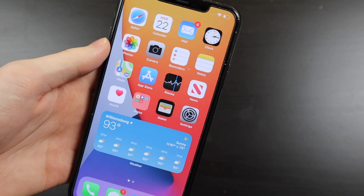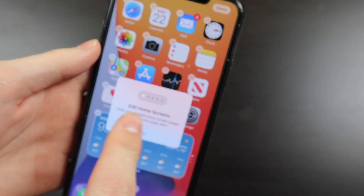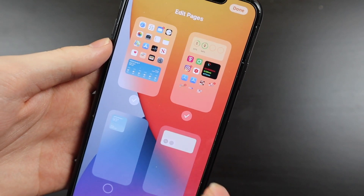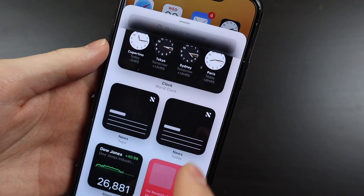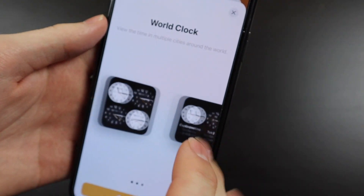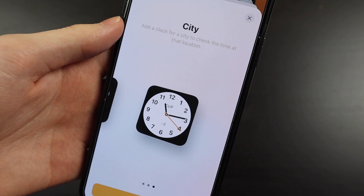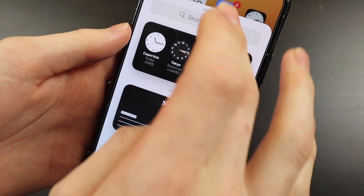Not too many changes here. We do have some new widgets — the clock widget. There's a little pop-up telling you how to edit the home screen, so you can tap down here to edit your different pages. We have the new clock widget, and you can add the world clock in three different sizes, and also add a big icon for a certain city that you'd like.